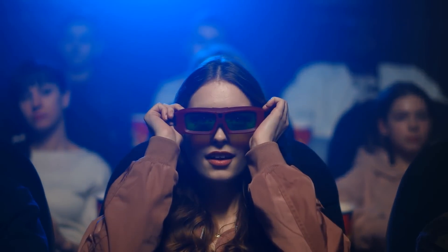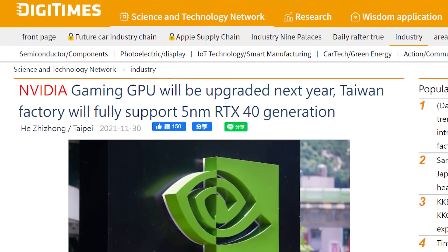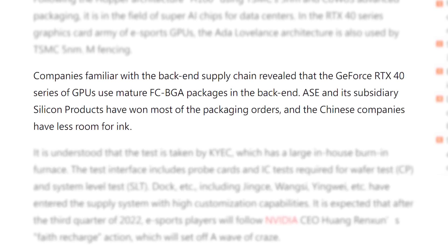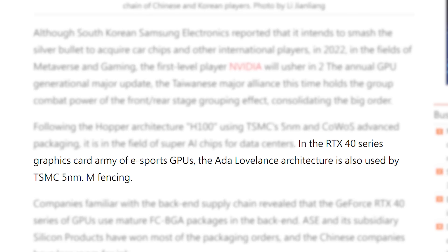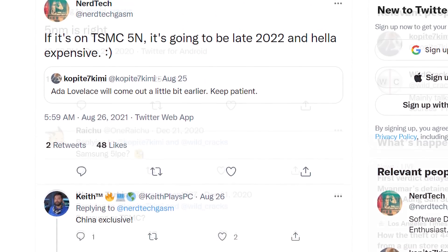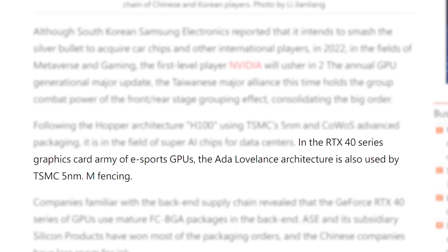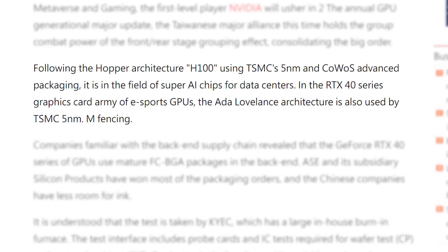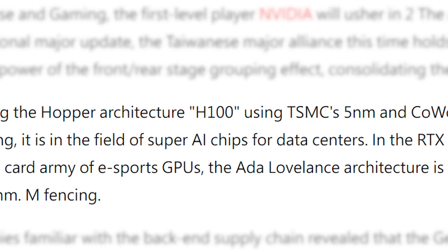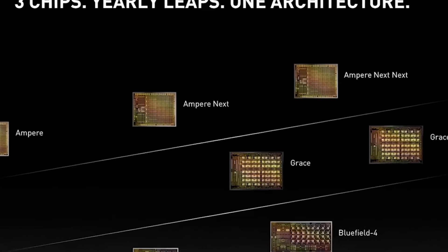Nvidia's next gen GPUs are looking more and more incredible. In a new article from DigiTimes, they spoke with companies familiar with the back-end supply chain for Nvidia's RTX 40 cards. According to them, the GPUs are based on Ada Lovelace and built on TSMC's 5nm process — multiple leakers have claimed the same thing, so this is looking more and more confirmed. They also mentioned Nvidia's Hopper architecture, rumored to be an MCM GPU for AI, and DigiTimes confirmed it's based on TSMC's 5nm as well.